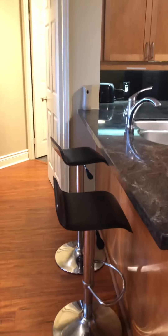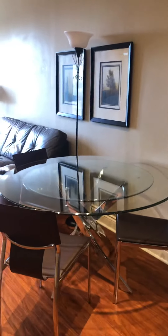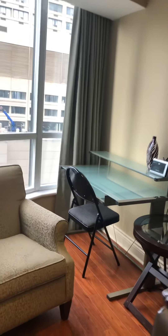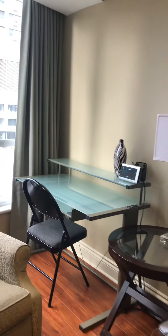Then there is the breakfast area, the dining room area, and the living room. Just past the living room there is a desk — that's the working desk area.